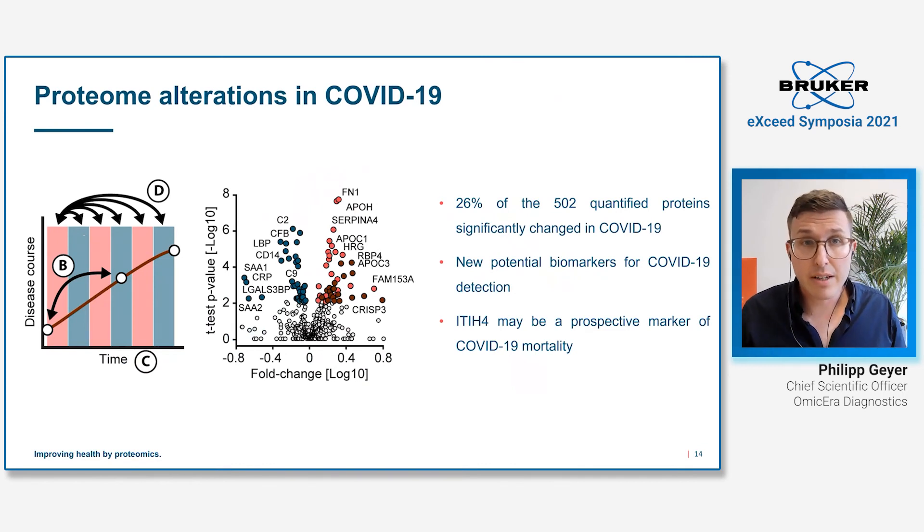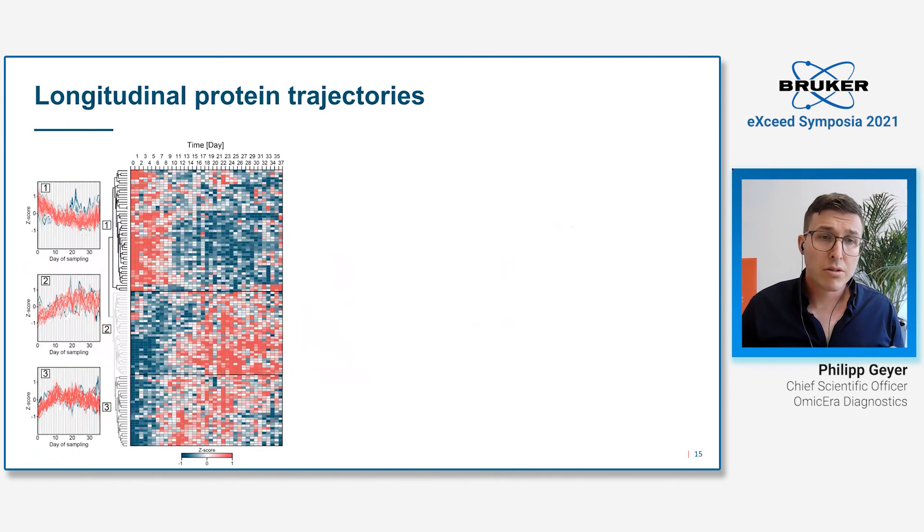The real beauty of the study is the longitudinal design. We can do various tests to discover proteins changing during disease, and we found that a quarter of all proteins were significantly changing in COVID-19. This includes new potential biomarkers for COVID-19 detection, and we even found one protein — ITIH4 — which is a potential prospective marker for COVID-19 mortality, already confirmed in other studies. With this group of significantly altered proteins, we can do longitudinal plots of the average patient and cluster proteins with the same trajectories together.